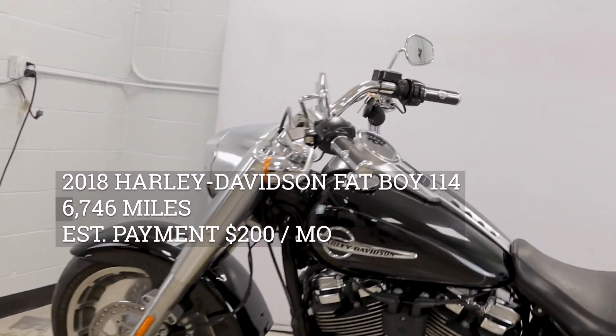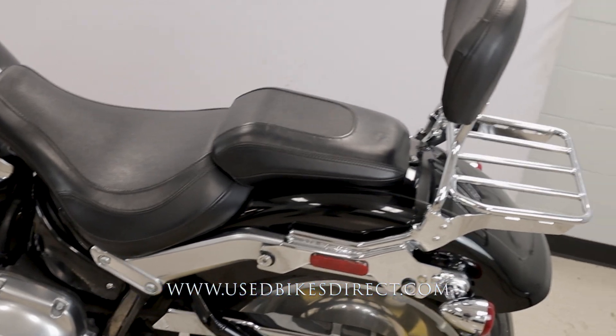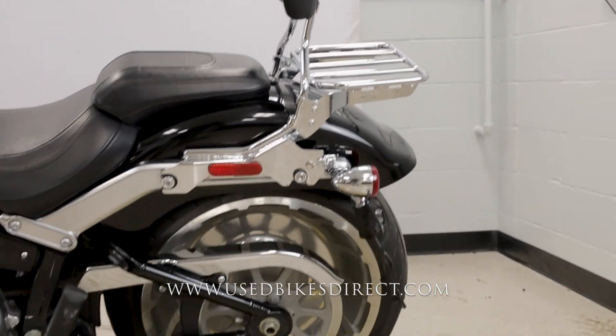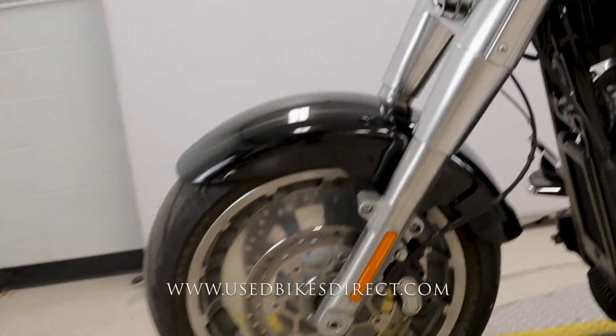Hey again everyone, Nick here at Used Bikes Direct, checking out this 2018 Fat Boy. Hop on the website, usedbikesdirect.com, to see those detailed photos and specs. Give us a call with any questions at 866-576-2453.